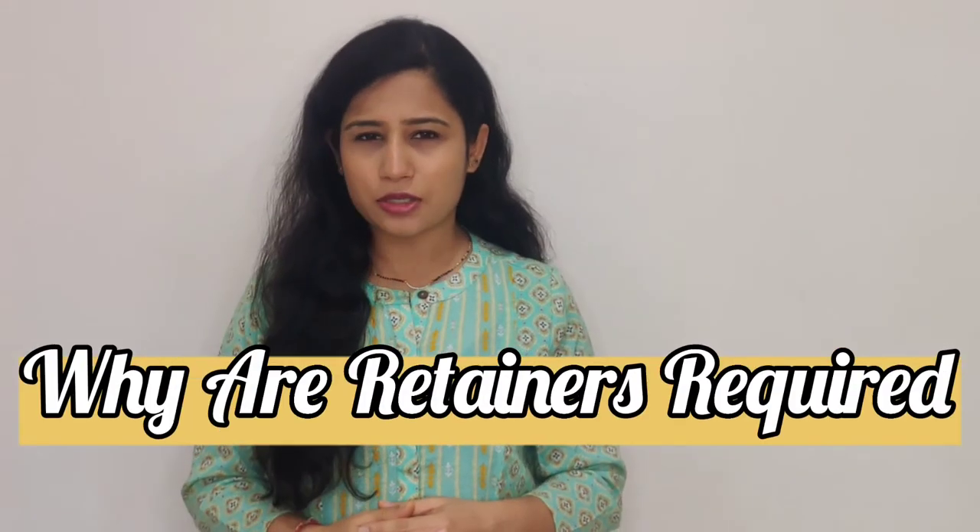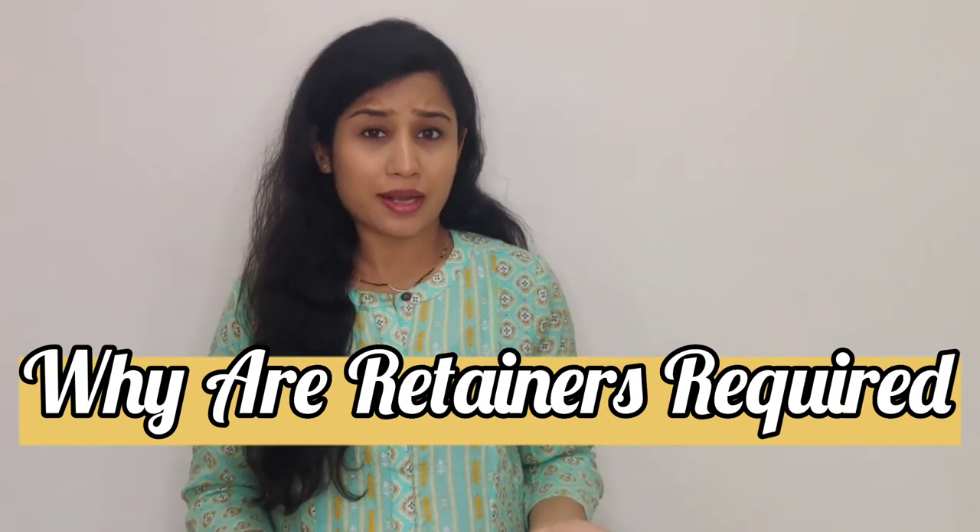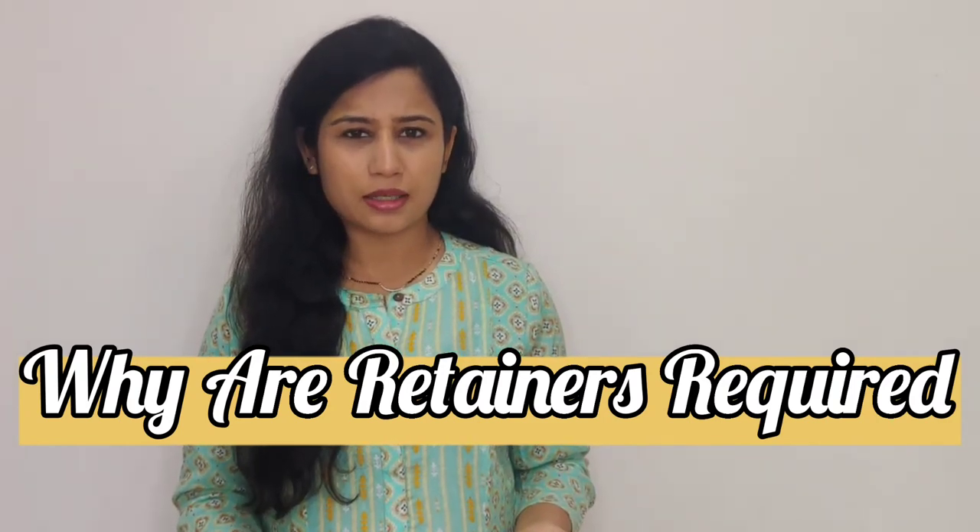As I have been telling you, retainers are basically appliances which are given post your braces treatment. These retainers help you to maintain your newly straightened teeth. Retainers play a very important and major role to prevent relapse of your treatment.